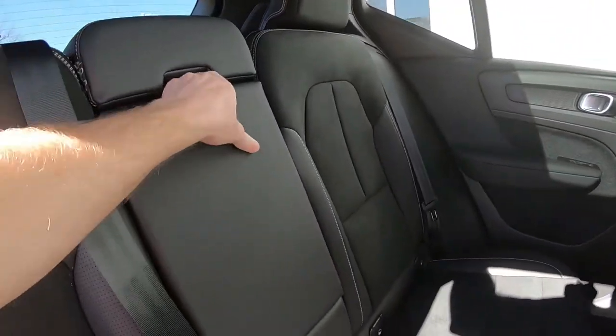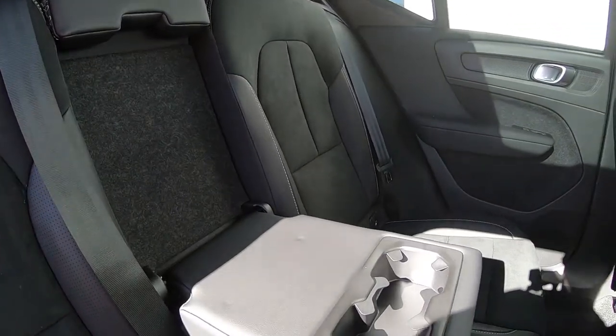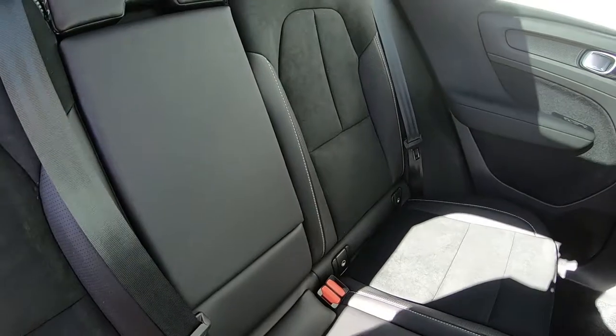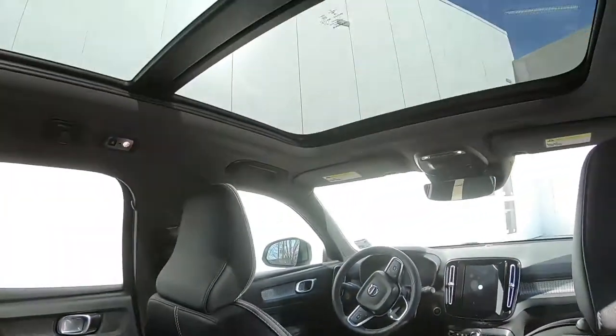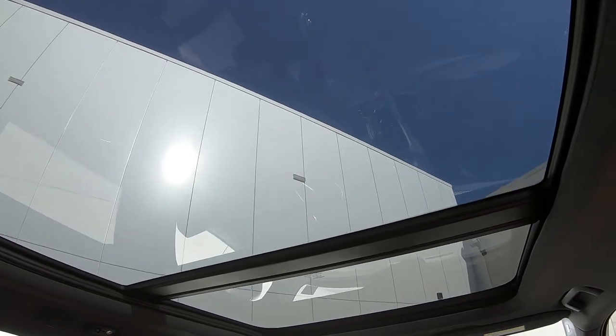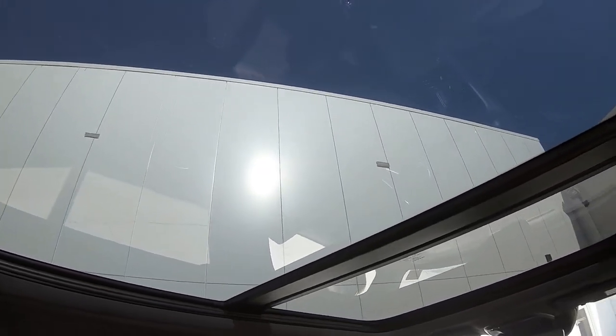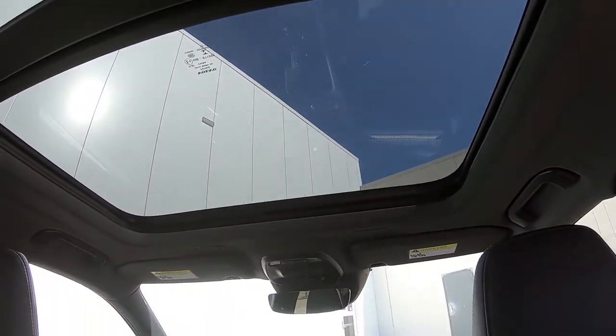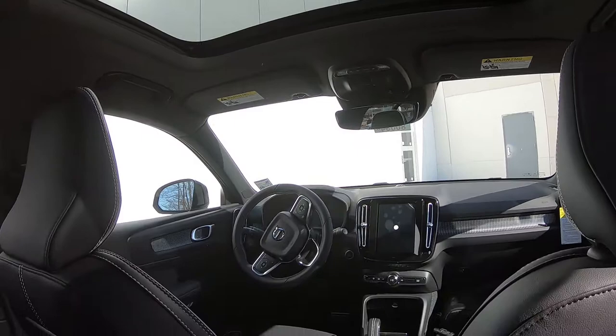Here's a better look at the armrest and the cup holders, and of course the panoramic sunroof — a very nice view. I know we don't have the best view out of the sunroof right now, but it gives you an idea of what you have before we hop into the front seat.